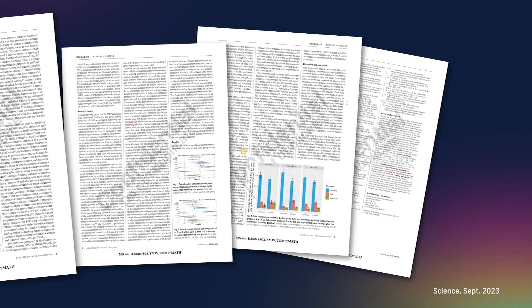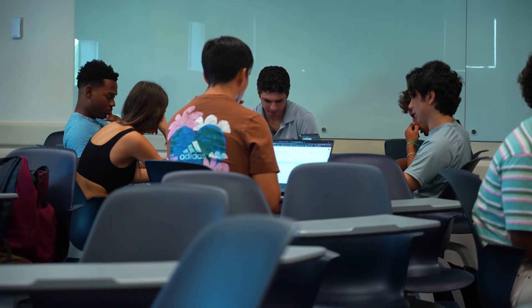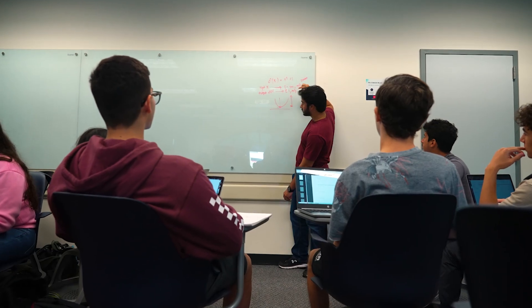Our recent study published in Science compared two different ways of teaching calculus: traditional lecture style and active learning engagement. For three semesters, we followed over 800 university students, and here's what we found.